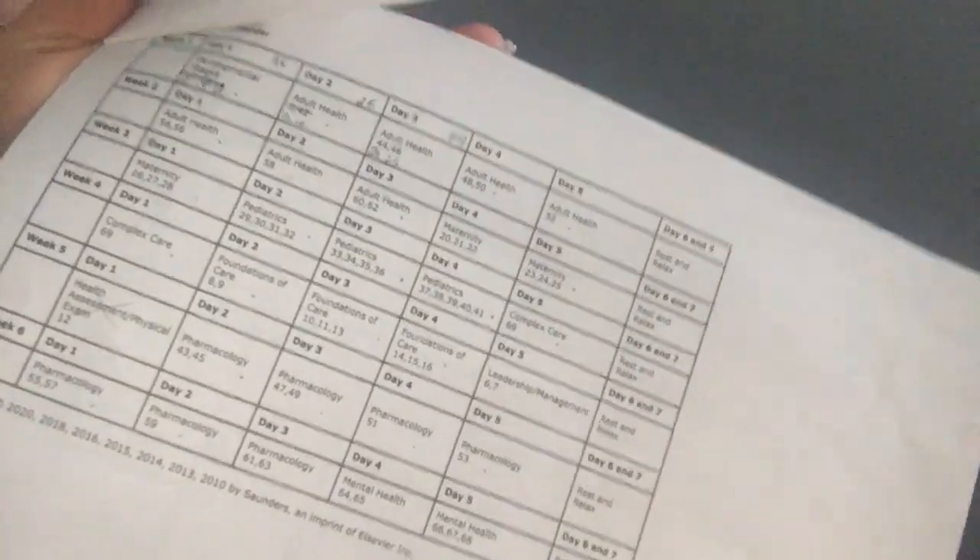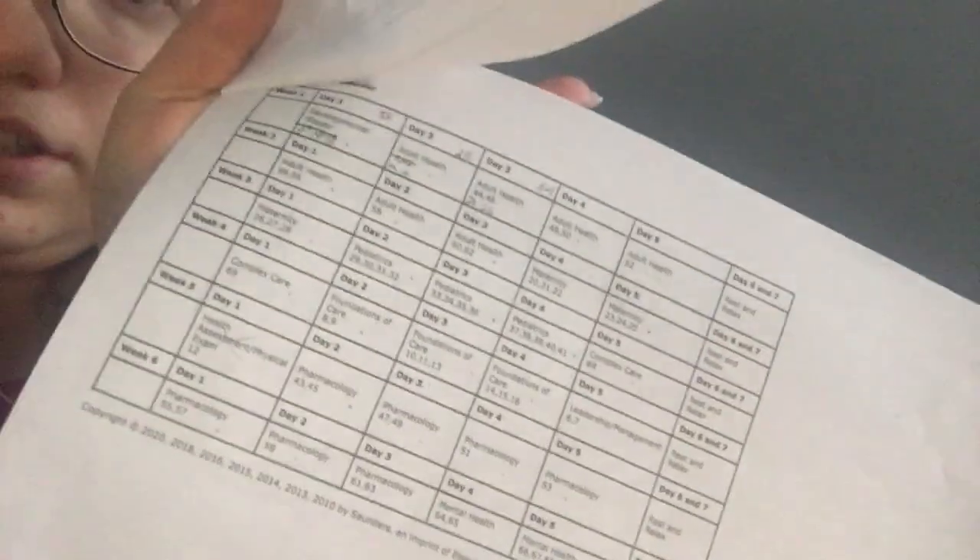I have Saunders, and I have a calendar I can show you too. With the Saunders textbook, there is an online code, and that online code allows you to access a pretest. With the pretest, you can take it and it'll tell you what you need to study in a 6-week plan. Here is my 6-week plan — you can pause and look at it. Along with Kaplan, I was going to use Saunders to study.